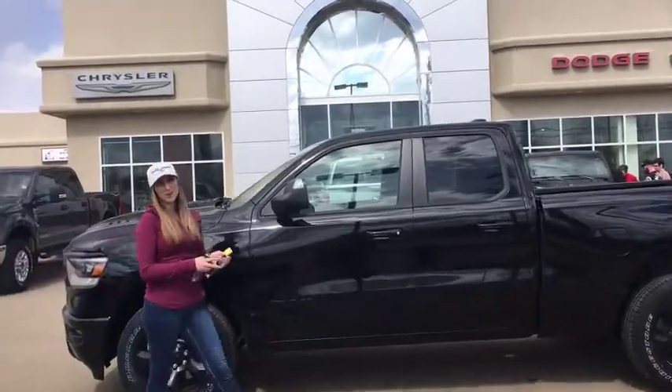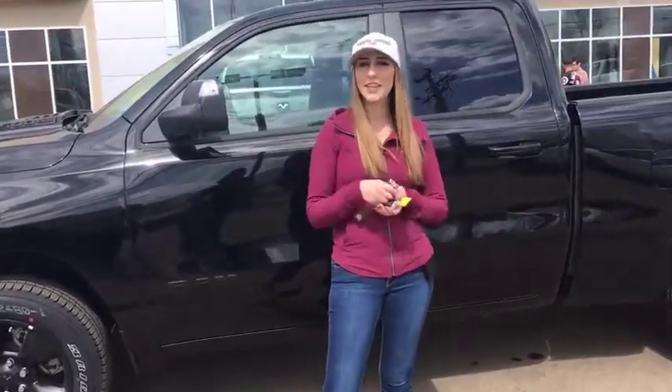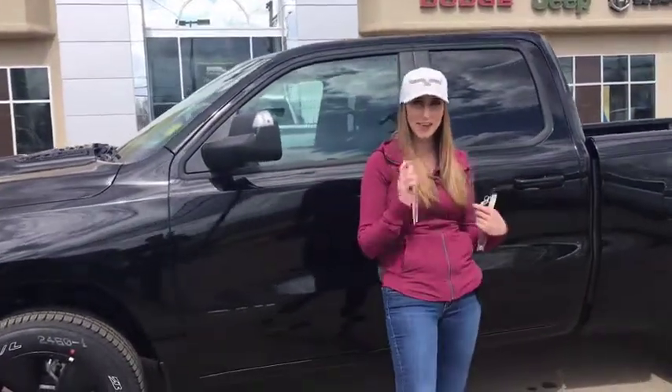Hey guys, it's Jill down at Redwater Dodge, home of the $10 oil change and Rig Ready Rams. I'm going to show you this 2019 Ram 1500 Sport, so let's take a peek.